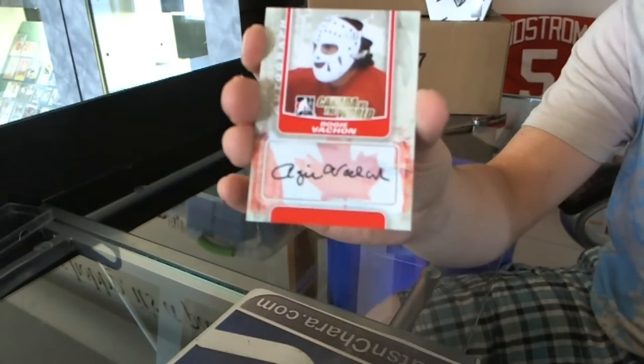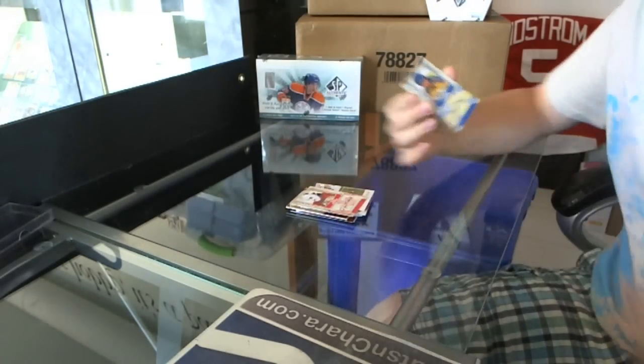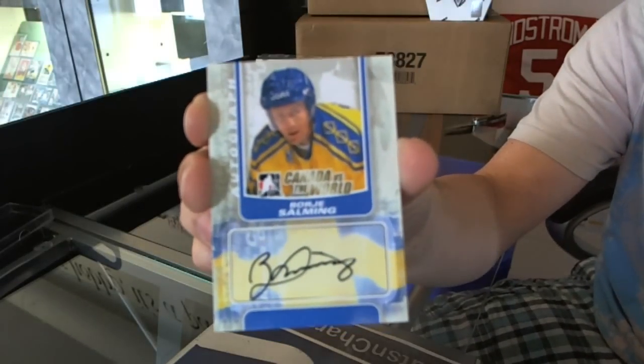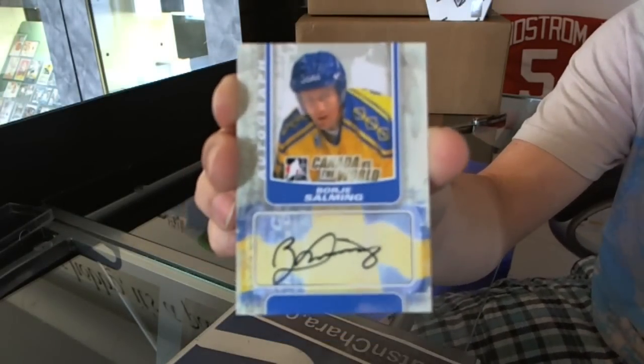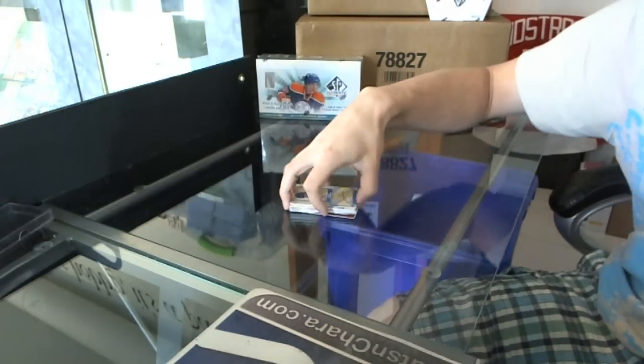The autographs are Ruggie Vachon and Bordier Salming. So I did get you a couple of Bordiers. There you go, mission accomplished. So there you go, buddy.